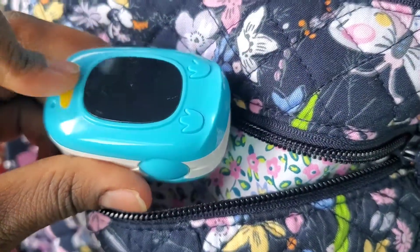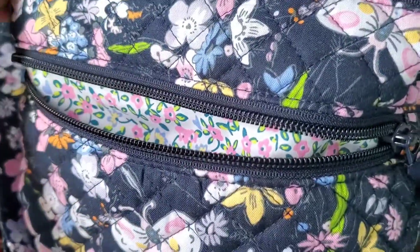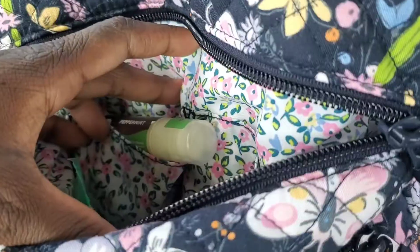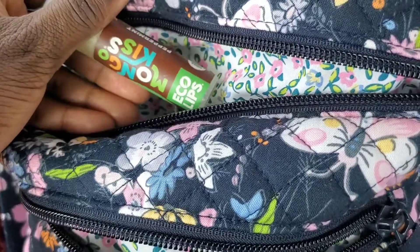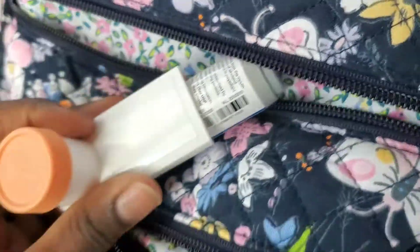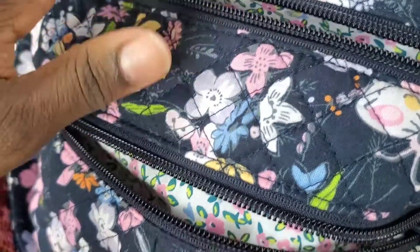This is where I keep my daughter's oximeter. I love this oximeter because it's a penguin, and when it comes to kids they love that kind of stuff. In the second compartment I have my Mango Kids chapstick, which I absolutely love, and my inhaler — my albuterol.